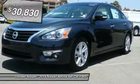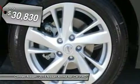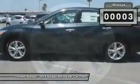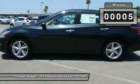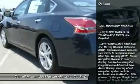This Nissan includes the Moonroof Package with sunroof/moonroof, the Technology Package with navigation system, blind spot monitor, and lane departure warning, as well as floor mats plus trunk floor mats.